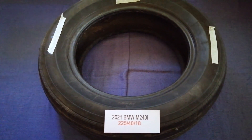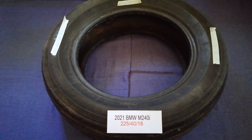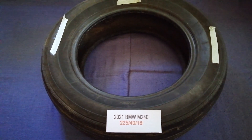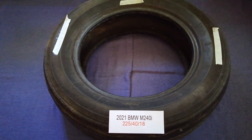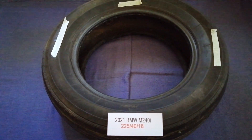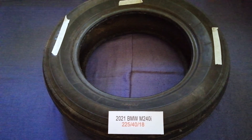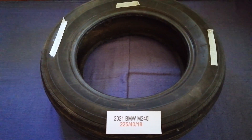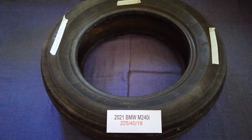Once again, the tire size for the 2021 BMW M240i is 225 for the 80. If you know a cheaper place to buy a tire for your car, make sure to leave a comment and let the rest of us know. Don't forget to check the video description for the most recent price. Thank you for watching — please like and subscribe.